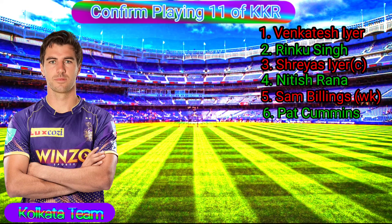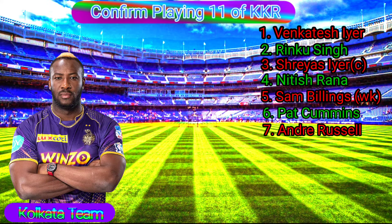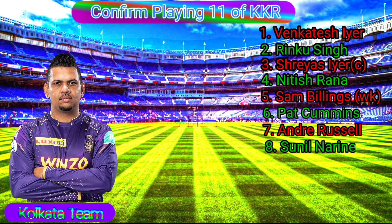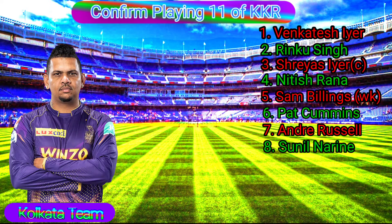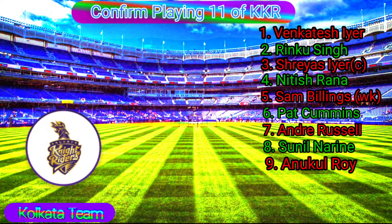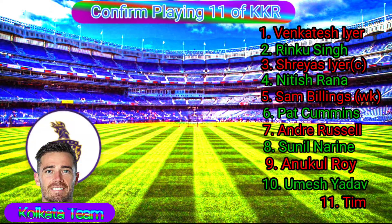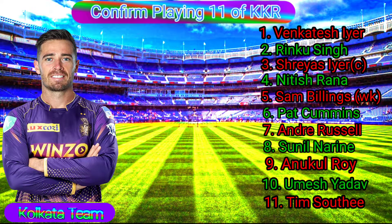No. 6 Pat Cummins, Right-Arm Fast Bowler. No. 7 Andre Russell, Bowling All-Rounder, Right-Handed Batsman and Fast Bowler. No. 8 Sunil Narine, Left-Handed Batsman and Right-Arm Fast Bowler. No. 9 Anukul Roy, Left-Arm Spin Bowler. No. 10 Umesh Yadav, Right-Arm Fast Bowler. No. 11 Tim Southee, Right-Arm Fast Bowler.